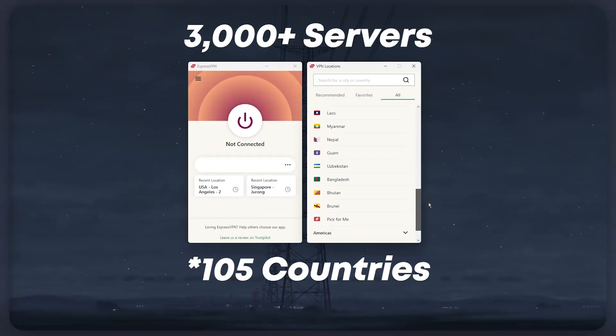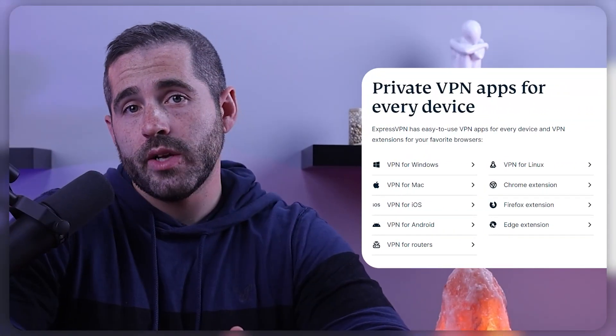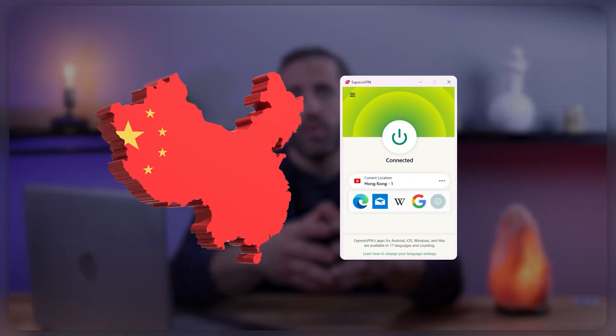ExpressVPN also has a large network of 3,000 servers in 94 countries, allowing you to easily access content from all over the world. It's also compatible with a wide range of devices, including Mac, Windows, iOS, Android, and others. ExpressVPN is also known as one of the most dependable VPNs for use in restricted areas, as it is the most consistent in bypassing advanced censorship firewalls, such as China's Great Firewall.